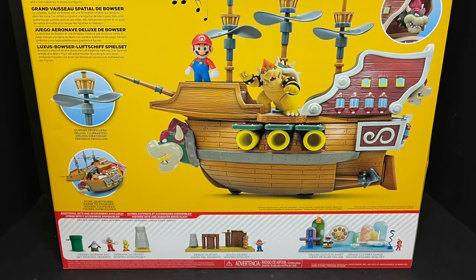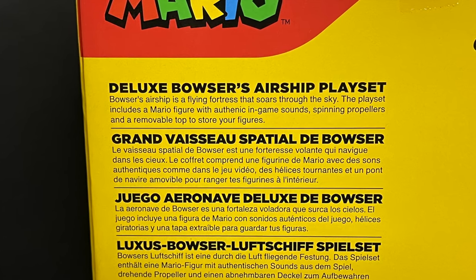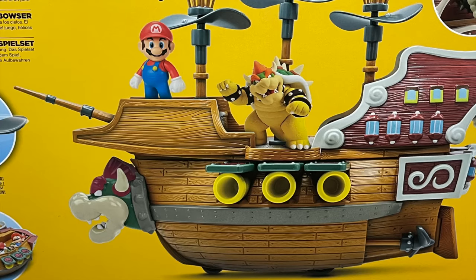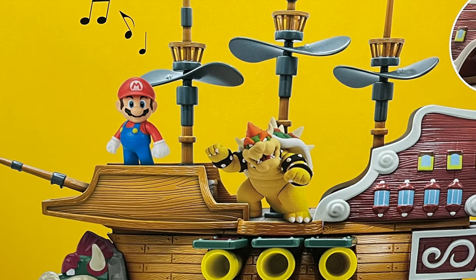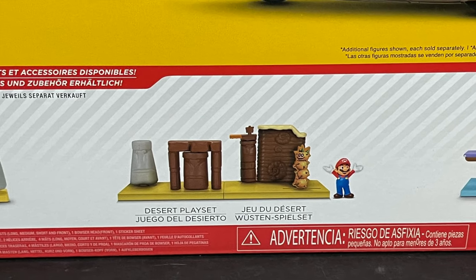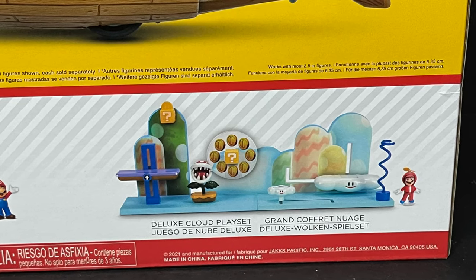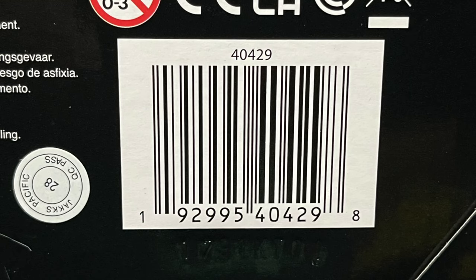Always crisp, always clear, always just a really nice presentation. Bowser's Airship, flying fortress, spinning propellers — this is mainly for 2.5-inch figures. I'll put some 4-inch figures on there just to see how it looks. The cross cells, which I haven't found yet — I know they're hitting stores, so I'm gonna be after those, although I do have the deluxe cloud playset, which will be the next one we're looking at. If you're interested, here's the barcode. These are starting to hit Target stores now, or I'll have an Amazon link or an Entertainment Earth link down in the description.